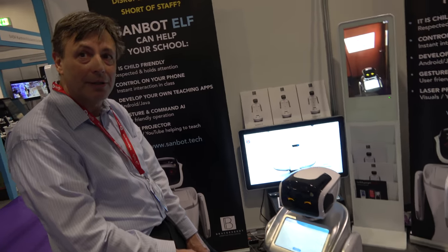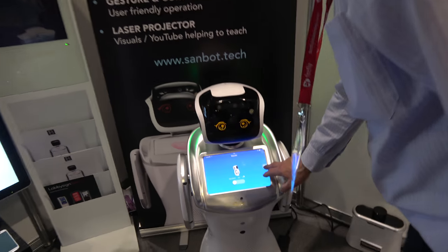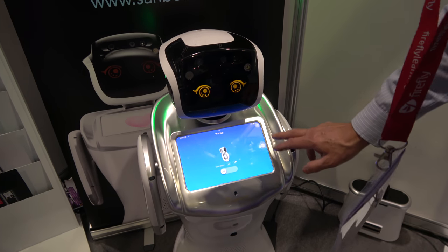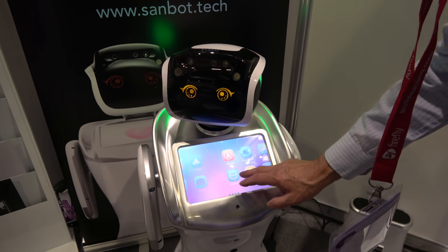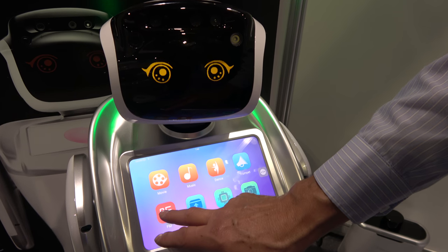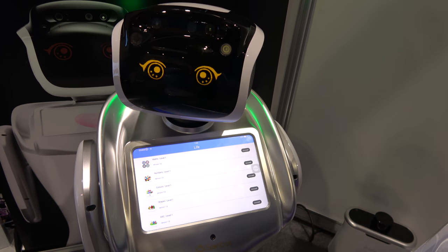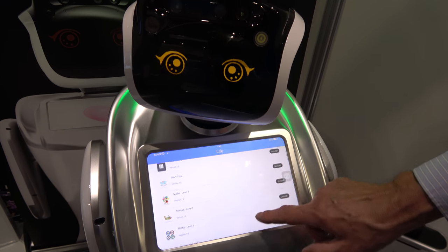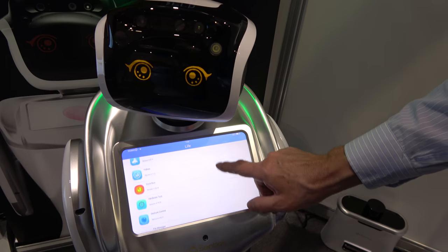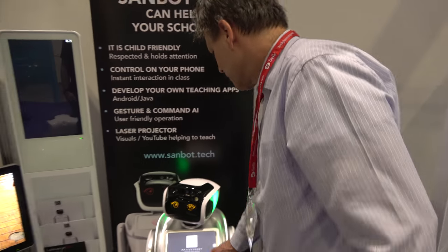I'd like you to bring drinks from the fridge and take the clothes from the floor to the laundry. Let's go to the cafe app, okay? We're having difficulty because it's reacting very slowly because of the network. Let's have a look at the cafe. The apps are from a specific app store for the robot. We've got various things we can do on here.